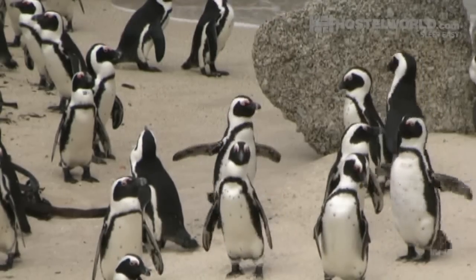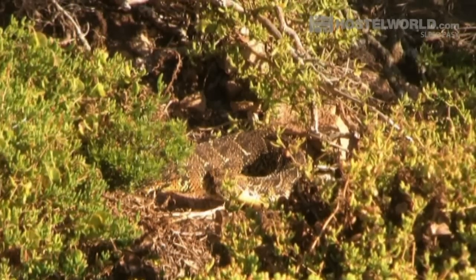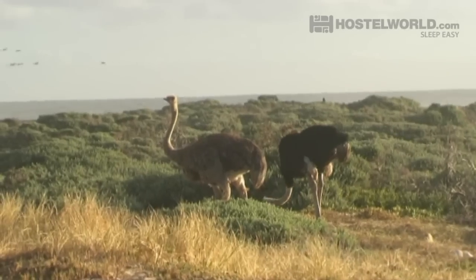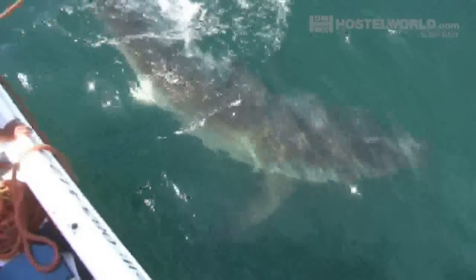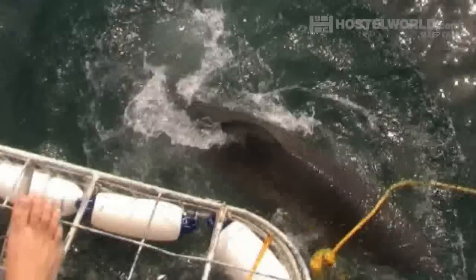Cape Town is the only city in Africa where you will find penguins in the wild, and the best place to see them is down on Boulders Beach here in Simon's Town. Other wildlife to be seen include snakes, baboons and ostriches which you'll find at Cape Point, seals at the V&A Waterfront, and two hours from Cape Town near the town of Hermanus you can get up close and personal with great white sharks.